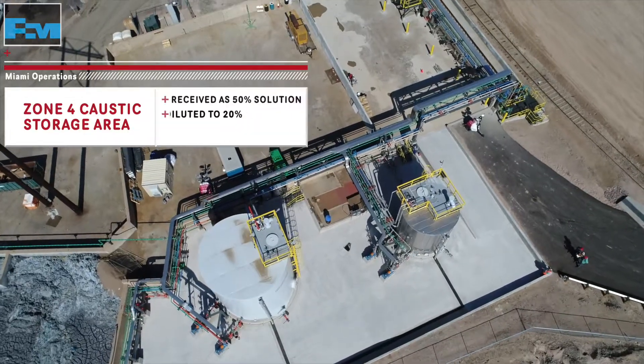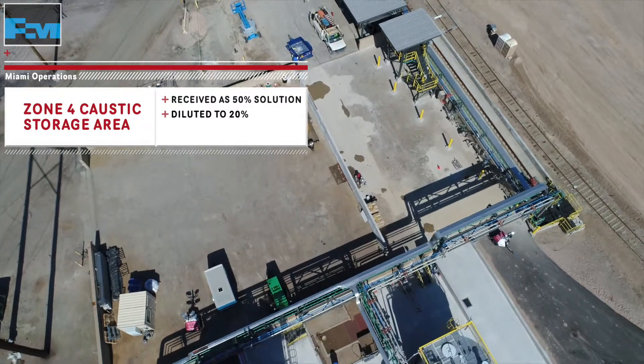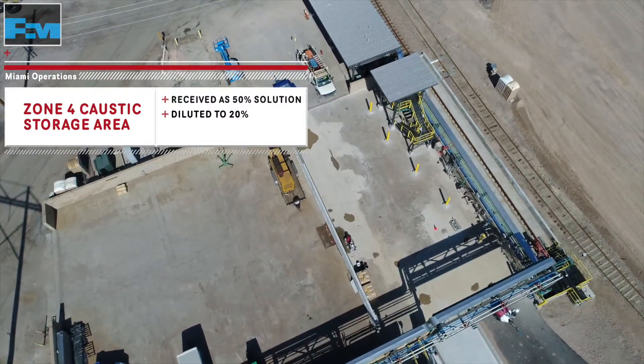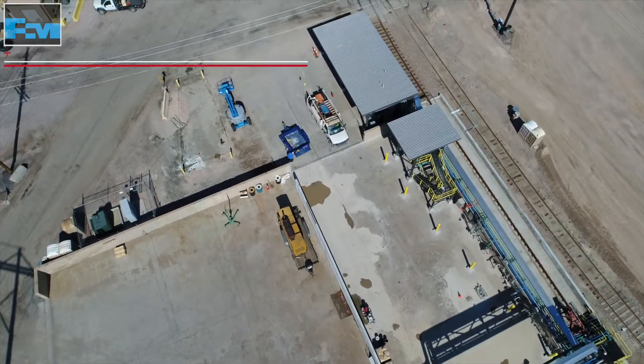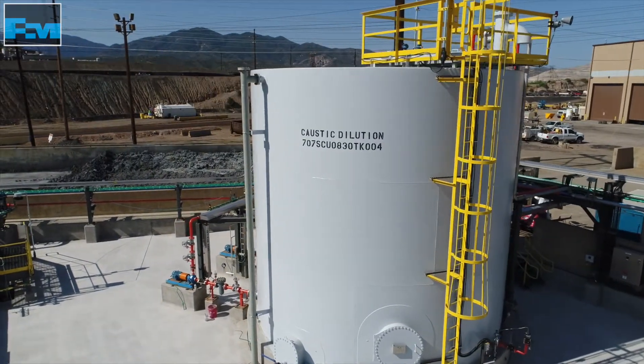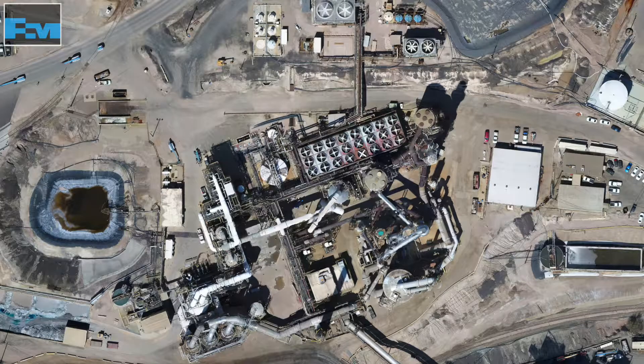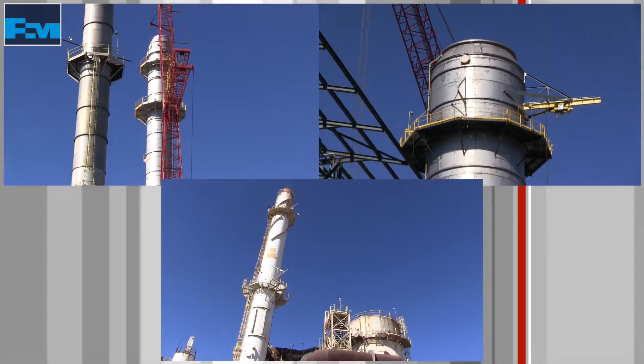Here at Miami, caustic is received primarily as a 50% solution at our Zone 4 caustic storage area. In our caustic storage area, the 50% solution is diluted to a 20% solution. The 20% solution is pumped across the site and will be metered into our scrubbers to eliminate SO2 and maintain scrubber pH.